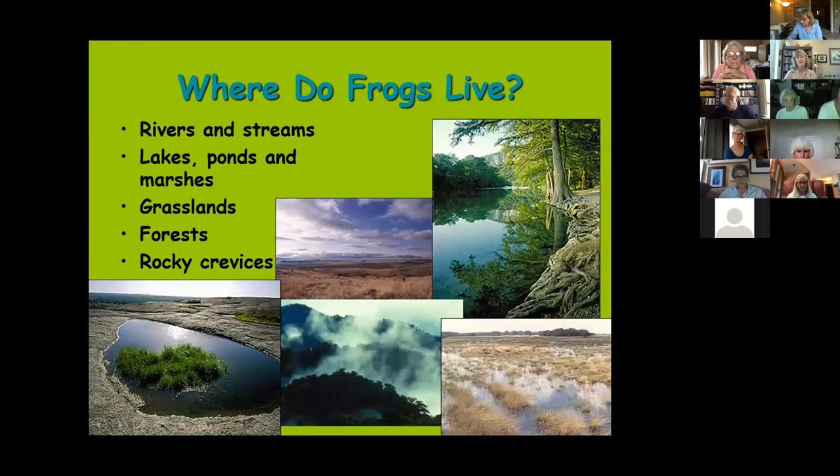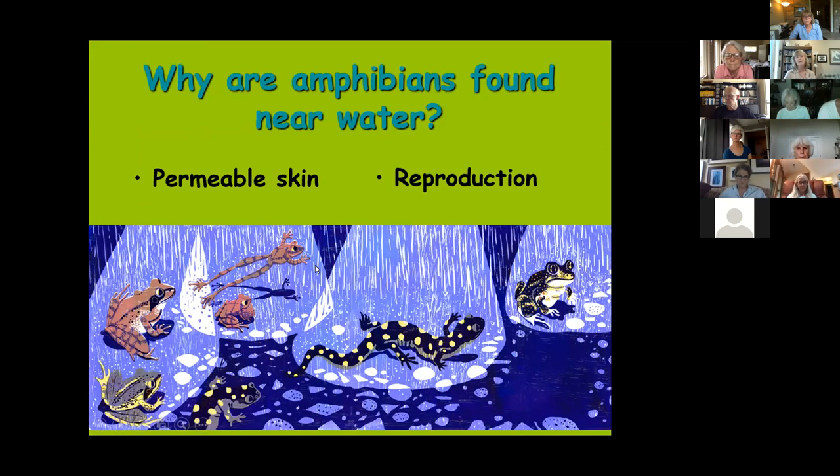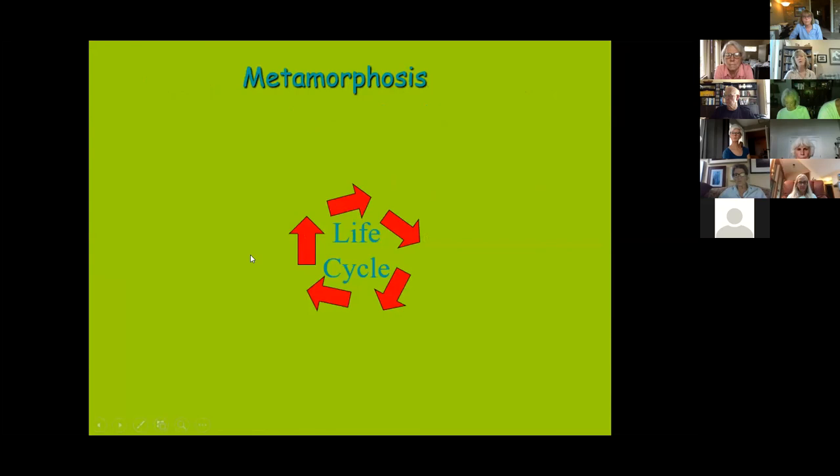Frogs live near water, but there's a lot of diversity of habitat — ponds and lakes, rivers and streams, and sometimes just wet places in grasslands, temporary pools like those on Enchanted Rock, or moist pockets in tropical rainforests. Basically, it has to be some kind of habitat found near water for two reasons: their reproductive cycle and their permeable skin.